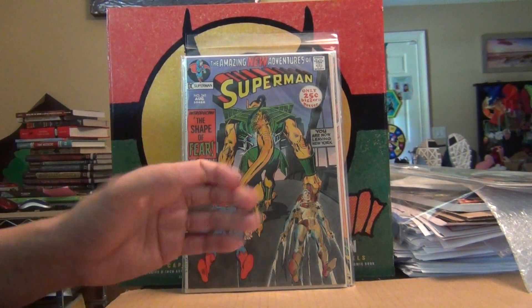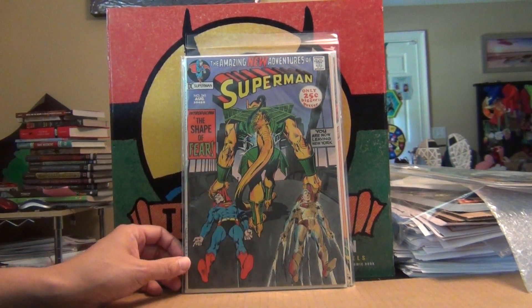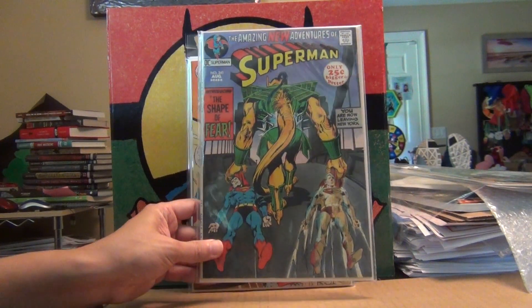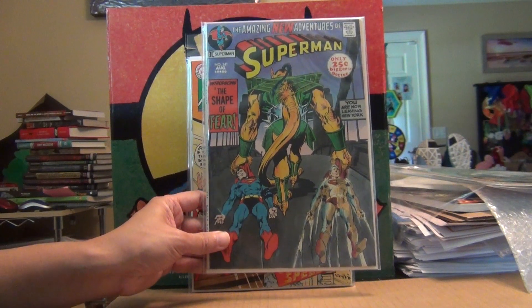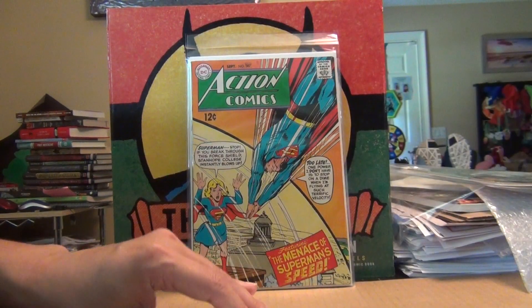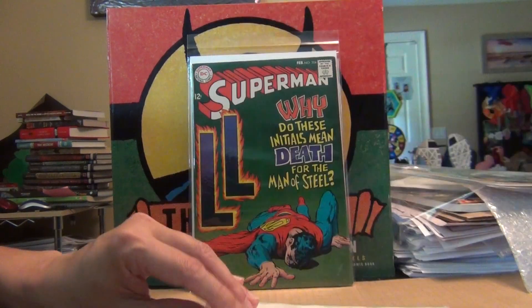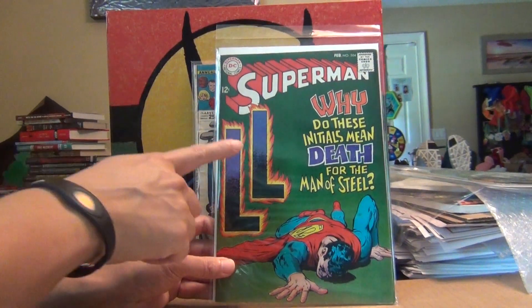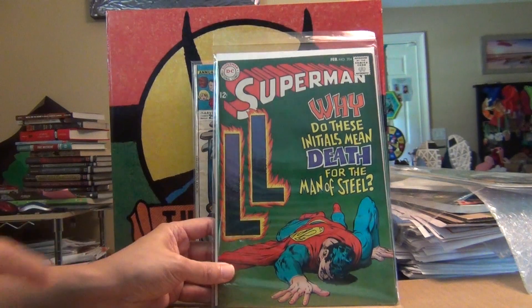I'm not trying to be a completist on Neal Adams covers, but whenever I see something I don't have and it's affordable, I grab it. Beautiful color on this one, and this one too — I love it.